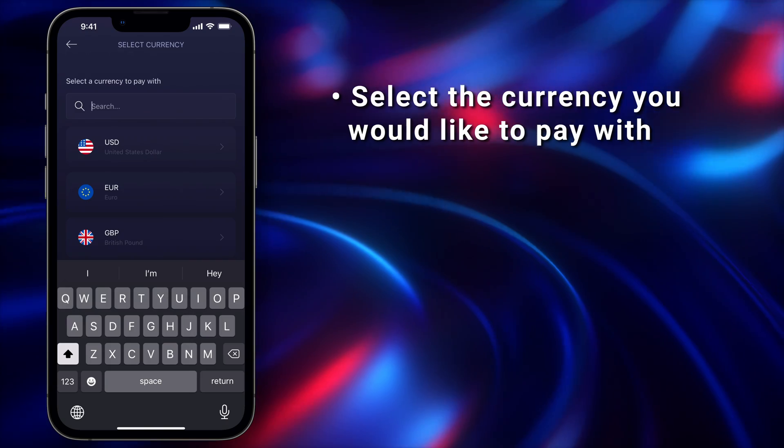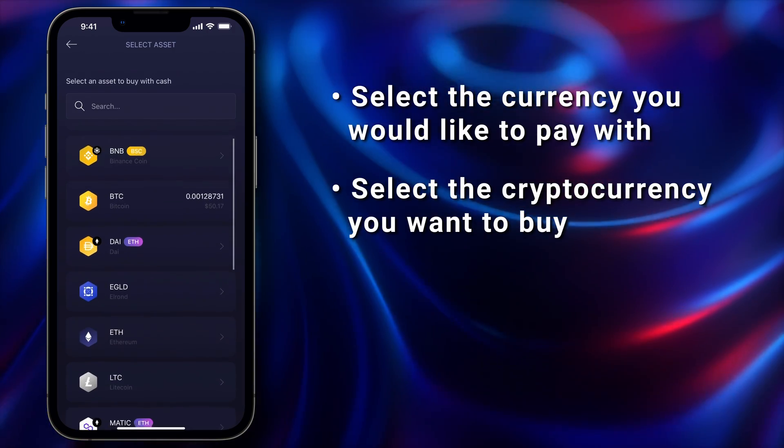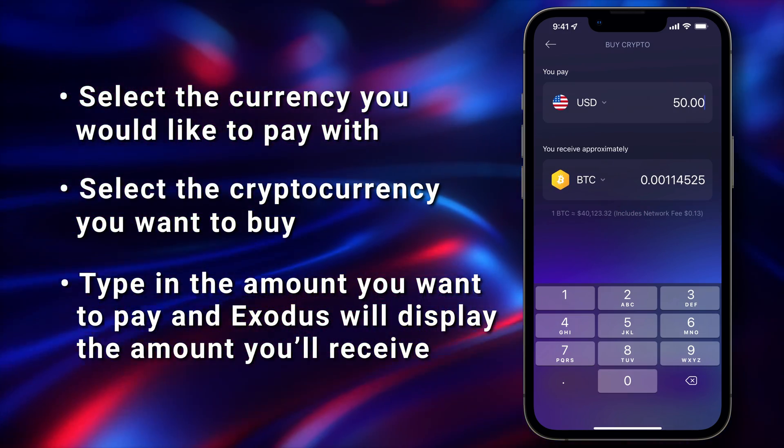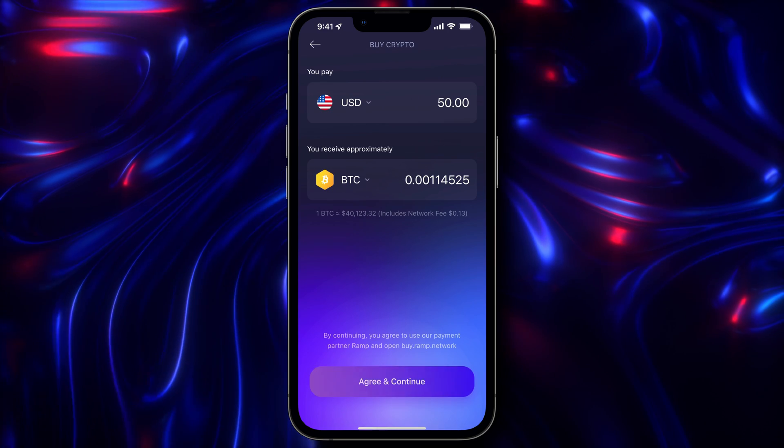Select the currency you'd like to pay with — either USD, Euro, or British Pound — and the cryptocurrency you want to buy. Type in the amount you want to pay and Exodus will display the amount you'll receive. If everything looks good, tap Agree and Continue.